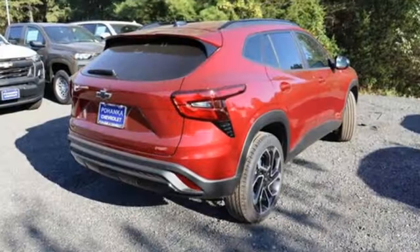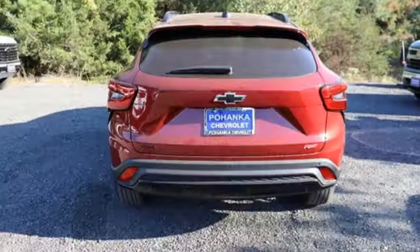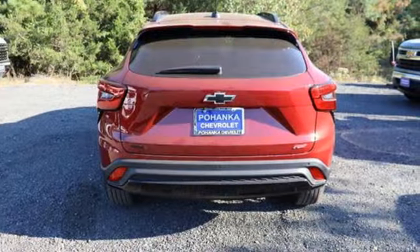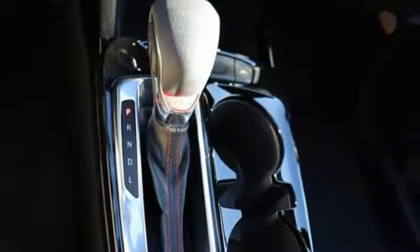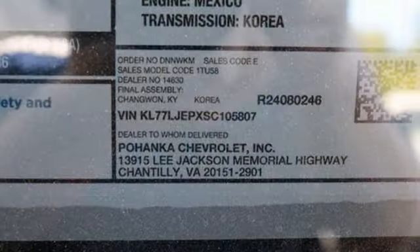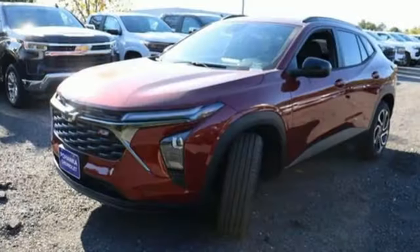Automatic transmission, heated steering wheel, streaming audio, configurable instrument gauges, front heated bucket seats, Wi-Fi hotspot, external memory control, aluminum wheels, doors and push-button start proximity key, and intercooled turbo i3 engine.